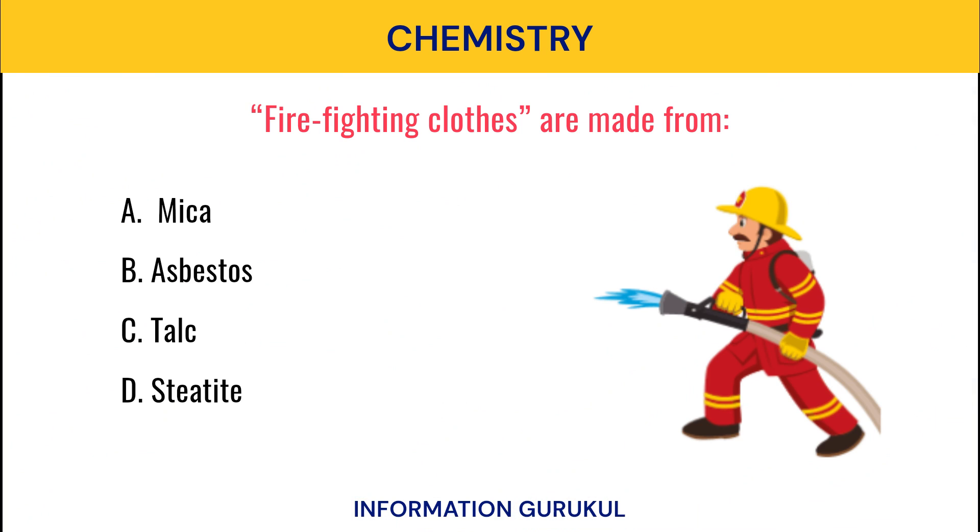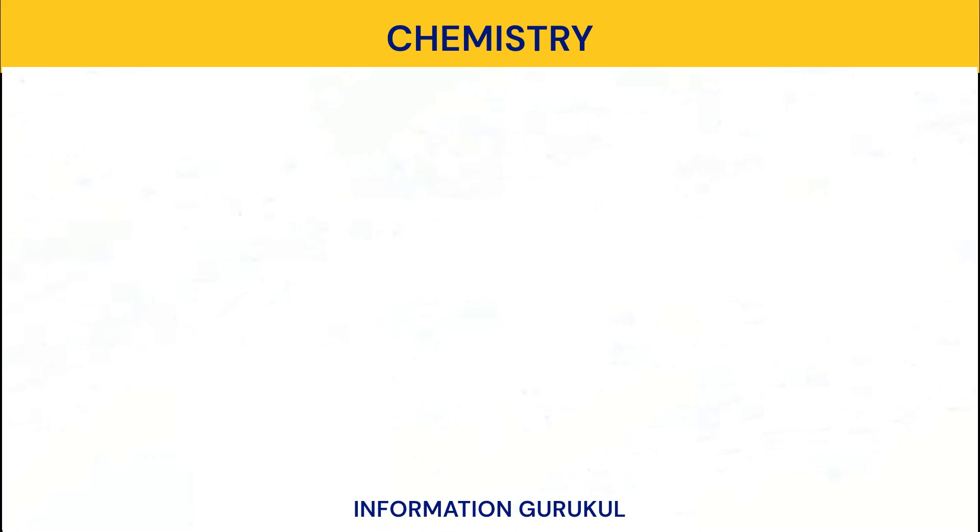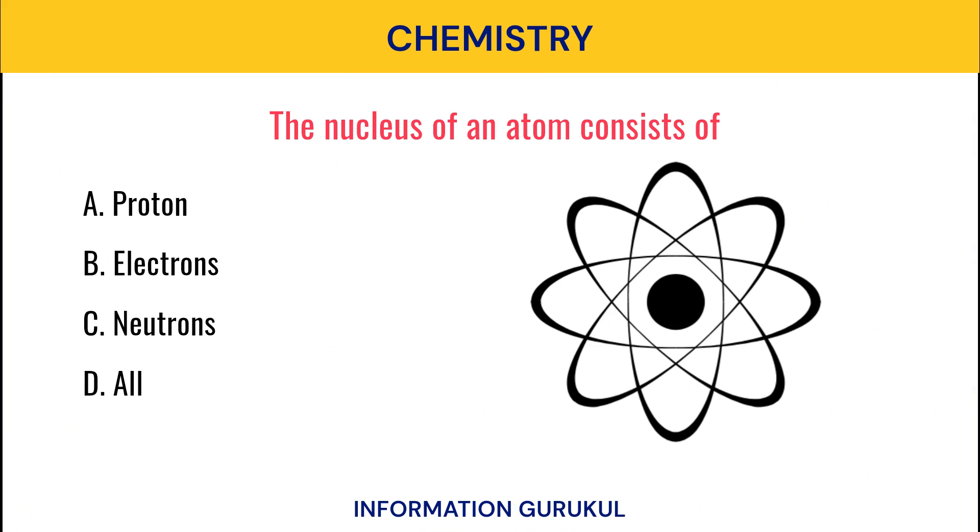Firefighting clothes are made from? Asbestos. The nucleus of an atom consists of? All.